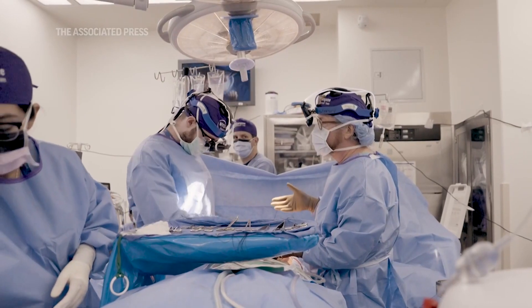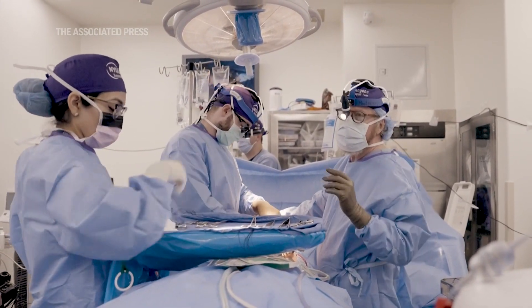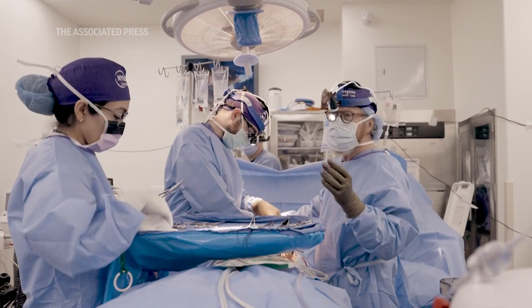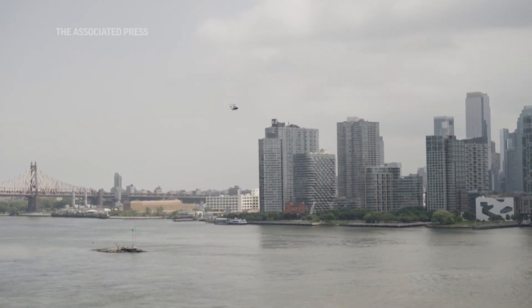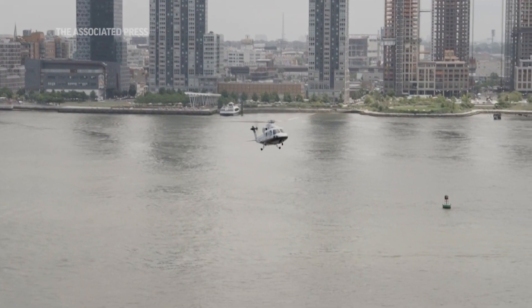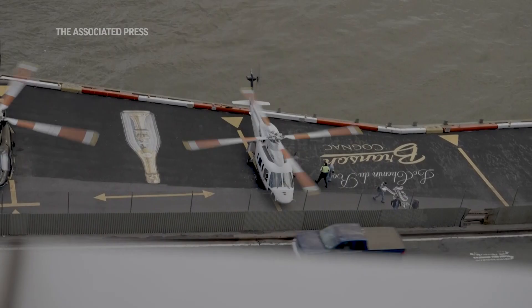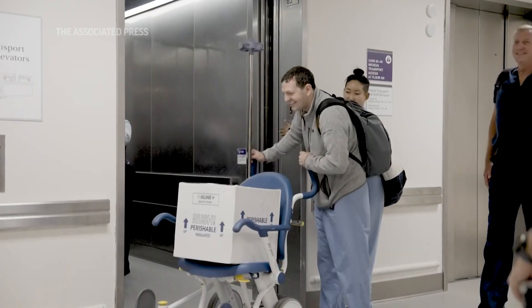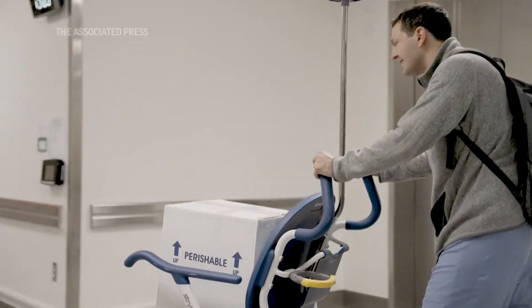His renal function will be completely dependent on the xenotransplant, so there won't be any confusion about where the urine is coming from. I think emotionally, we've been preparing for this procedure for so long. To finally be able to do that was just really exciting — to be able to open up the box and give the kidney to Dr. Montgomery was great.